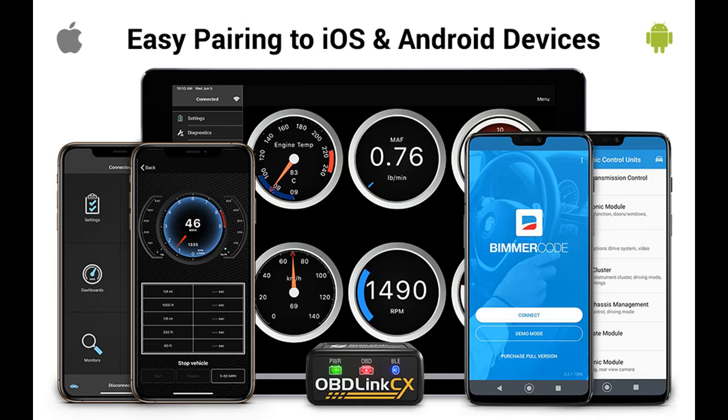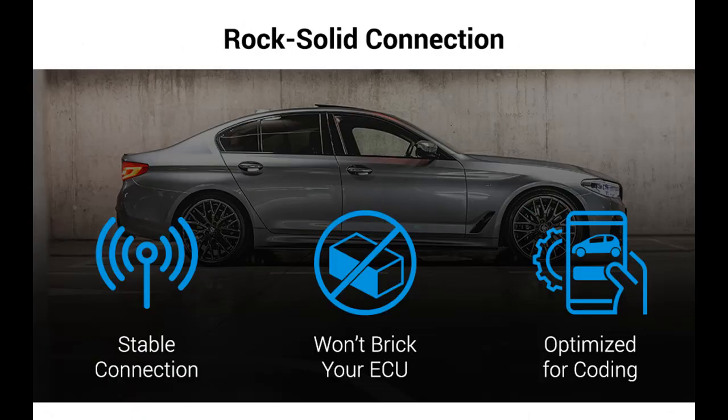Free OBD-Link app: monitor live parameters, perform diagnostics, and clear check engine light.